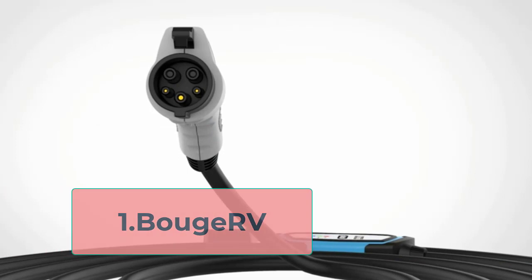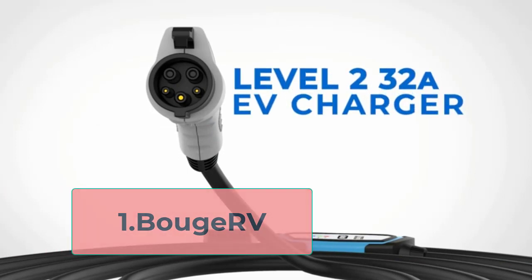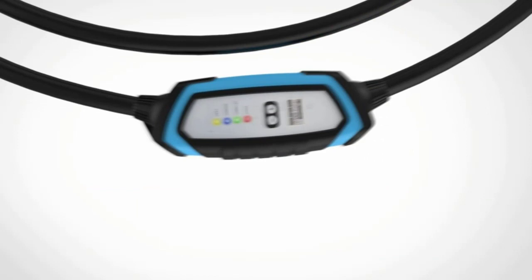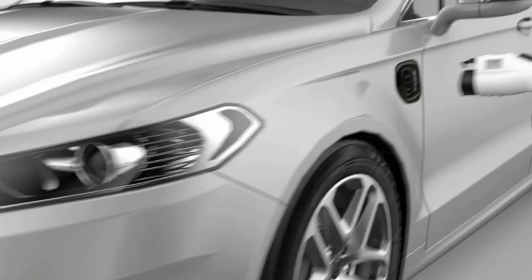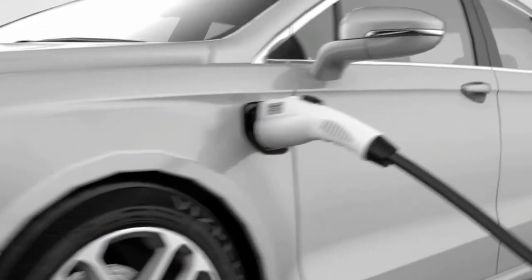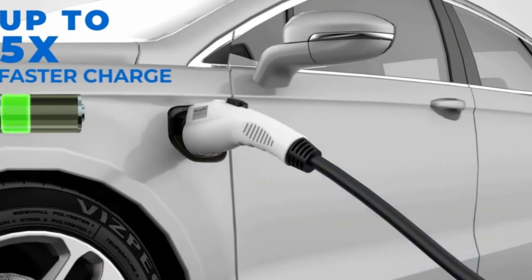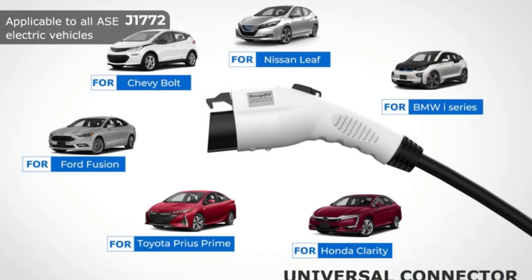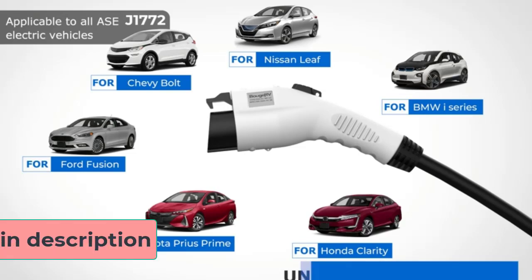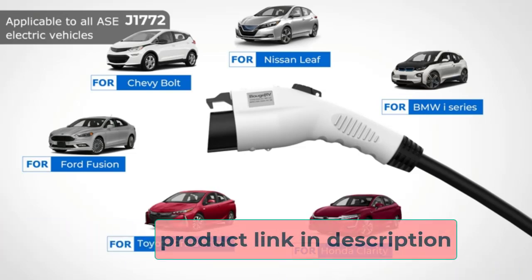At number 1, one of the best portable EV chargers in the world is the Bujarvi Level 2, 32-amp charger. This one uses a Duosida control box, can be plugged into a NEMA 14-50 outlet, and is capable of delivering 32 amps of electrical current at 240V. This means it will output up to 7.68 kW of power, and the standard Tesla Model 3 should be able to charge in about 7 hours.